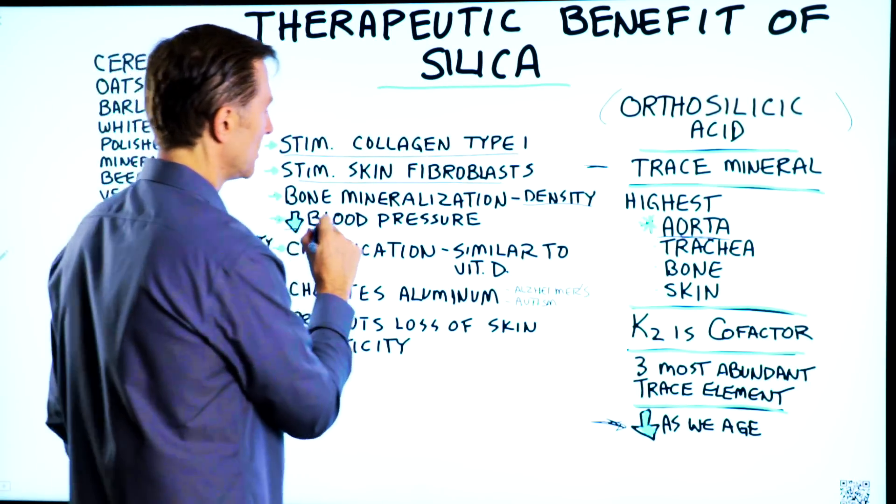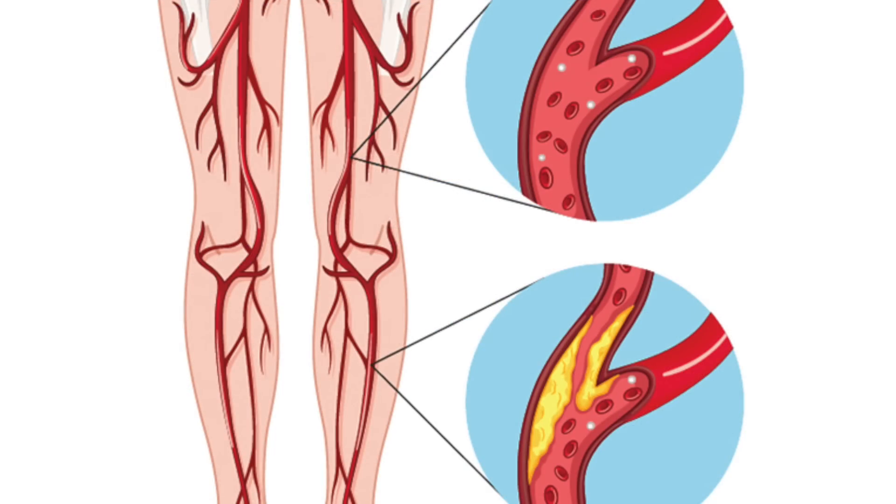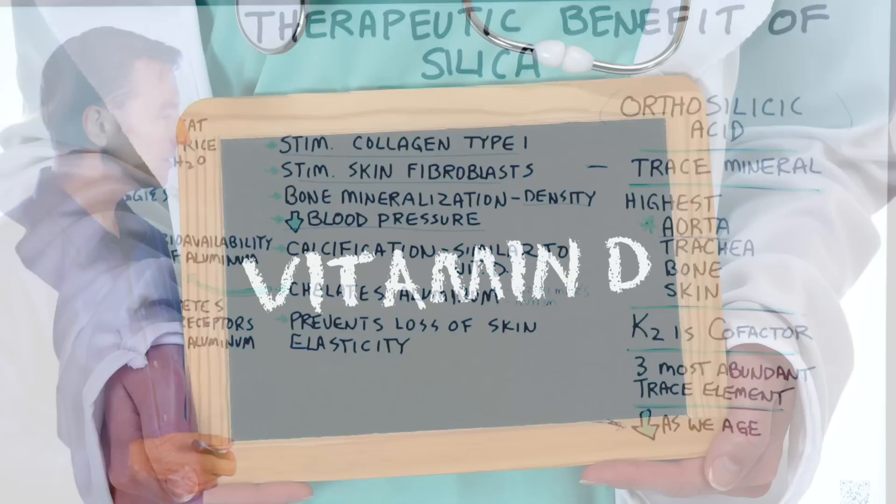Number two: silica can help decrease blood pressure. How? Because it increases the elasticity of your arteries. It's also involved in calcification of the bone and has similar effects to vitamin D.